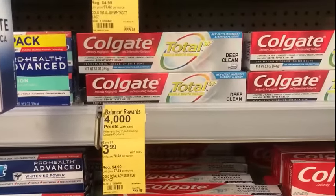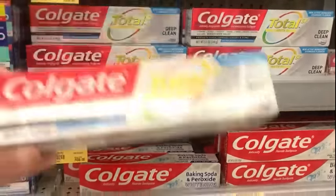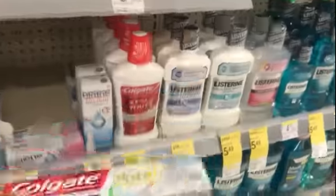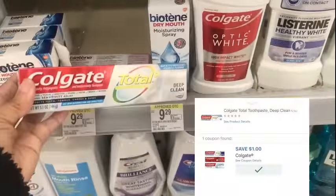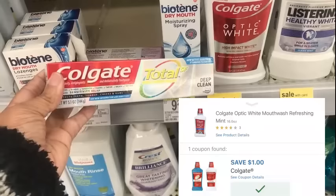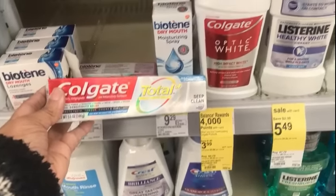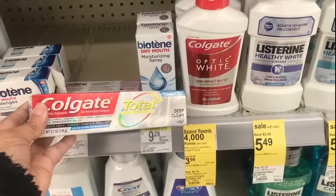This week, when you buy two participating products at $3.99, you get 4,000 points. If you're going to do the digital deal, pick up one toothpaste and one mouthwash. There are $1 coupons for those, coming to $7.98. After the two $1 coupons come off, you'll pay $5.98 out of pocket, but you'll get back 4,000 points.